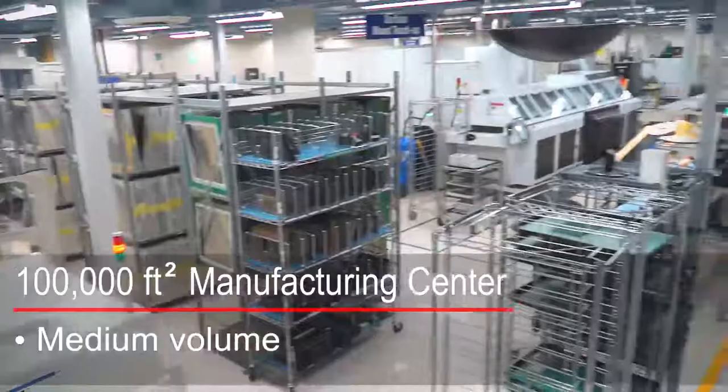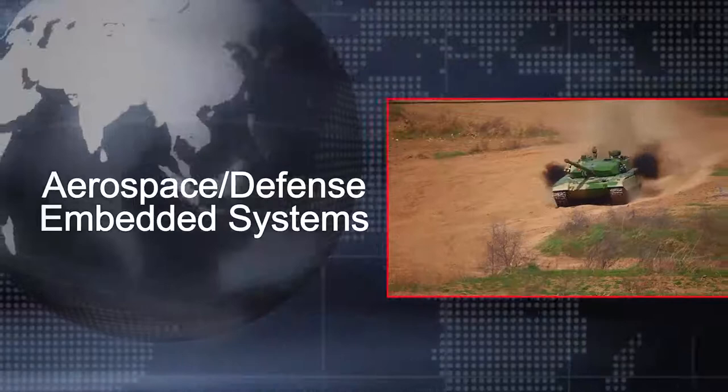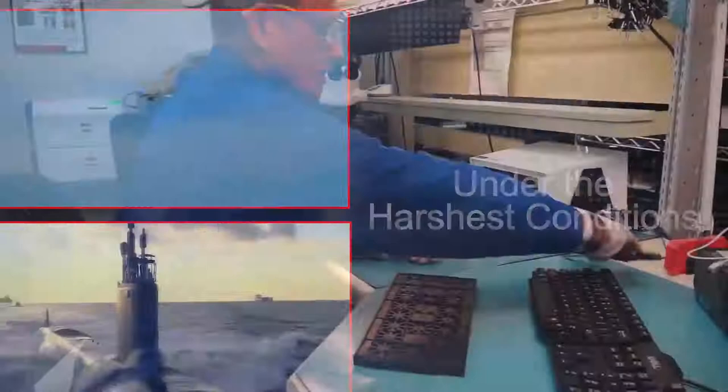Our customers are aerospace and defense programs with unique requirements for the electronics they deploy in embedded systems. They need rugged electronics that are able to withstand harsh environments including shock, vibration, extreme temperatures, and corrosive surroundings. They demand the highest levels of quality and reliability possible regardless of the environment, and they require quick responses to program issues and to urgent orders.